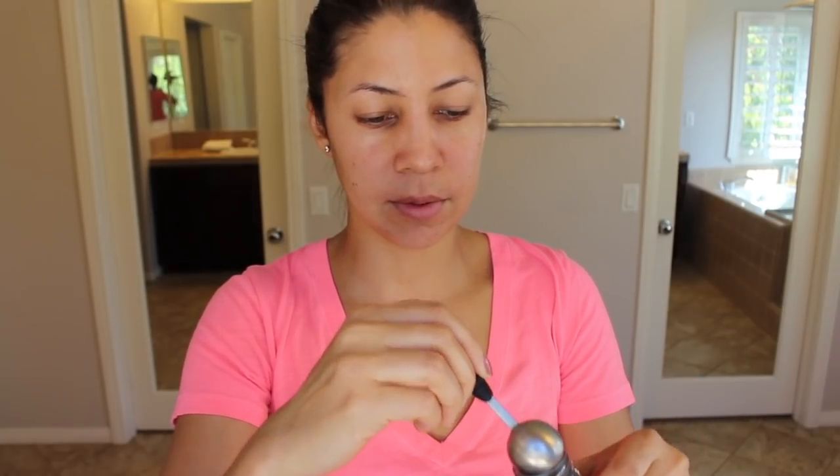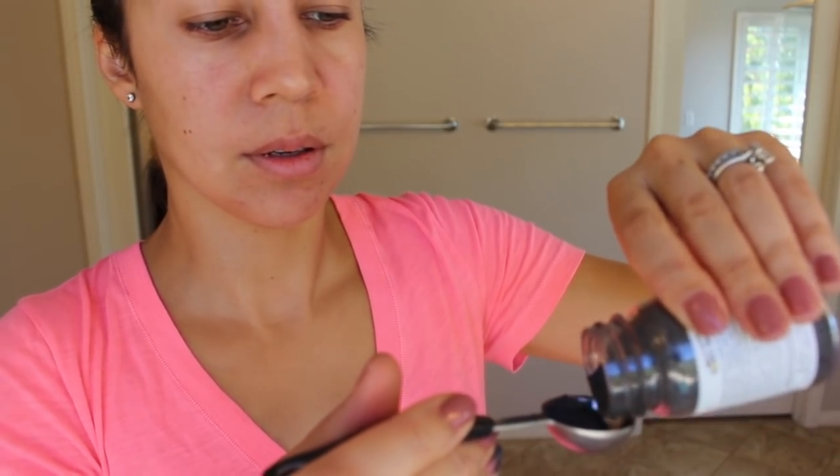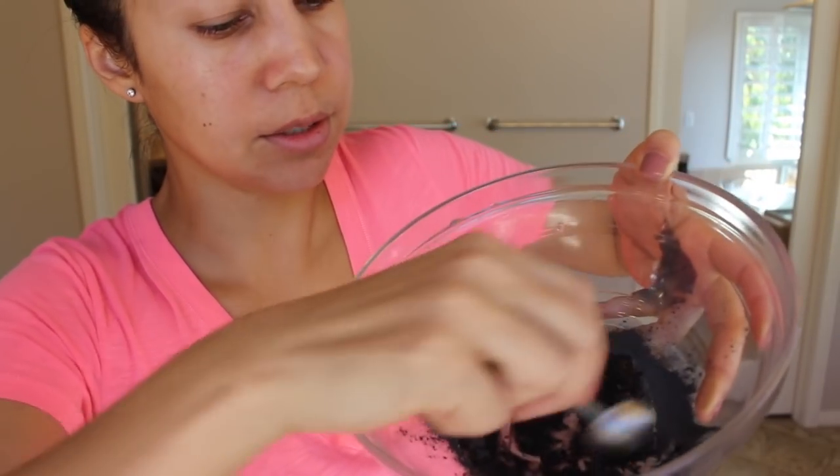I'm going to take a teaspoon of this and show you how this works. I'm making a bit of a mess because I'm trying to film at the same time. I've poured a teaspoon and now I'm going to take off my wedding rings and mix it in a bowl with some water. I'm wearing a workout shirt, by the way — I just realized I should be doing this in a bowl. Here is one teaspoon of water, and I'm just going to mix it with my hands because they're going to get dirty anyway.